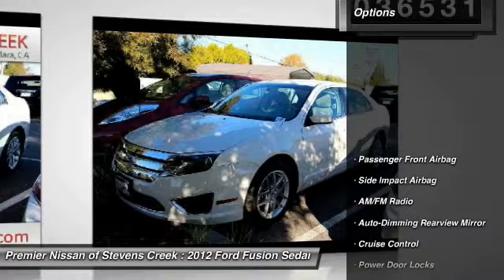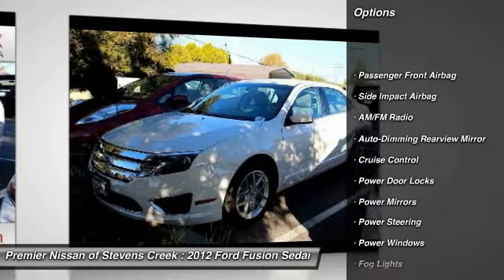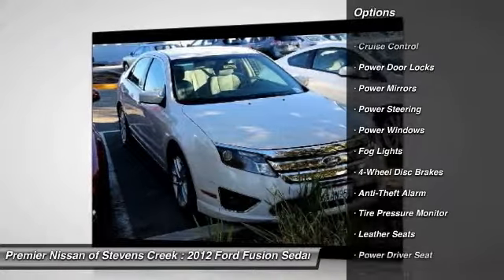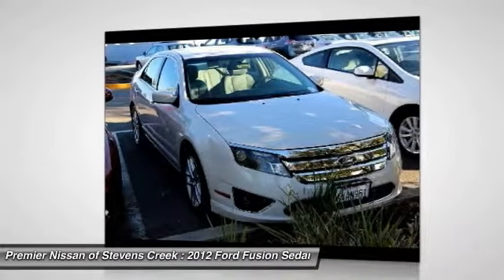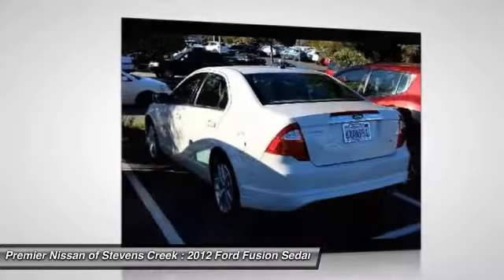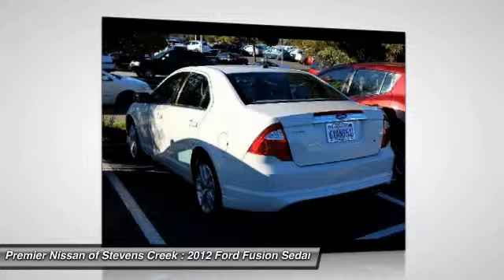Here are some of this vehicle's great options: power steering, four-wheel disc brakes, anti-theft security system, auto-dimming rear view mirror, cruise control, power door locks, power windows, fog lights, leather seats, and power mirrors.